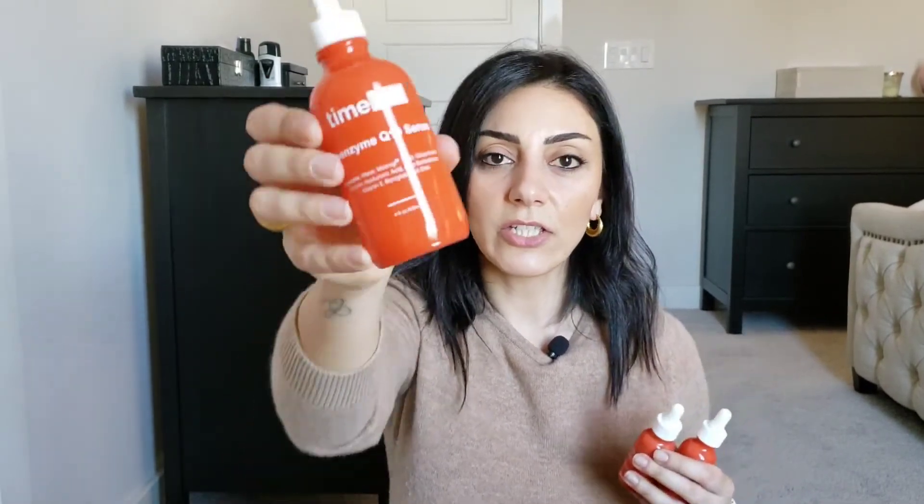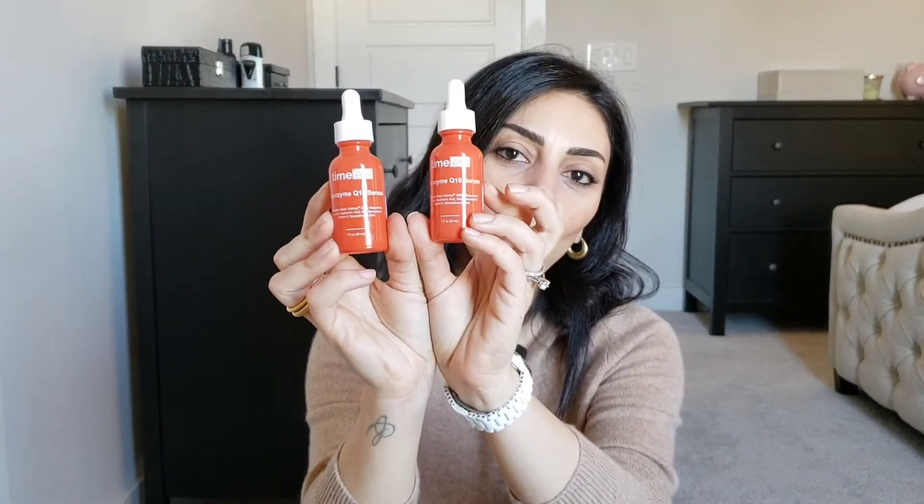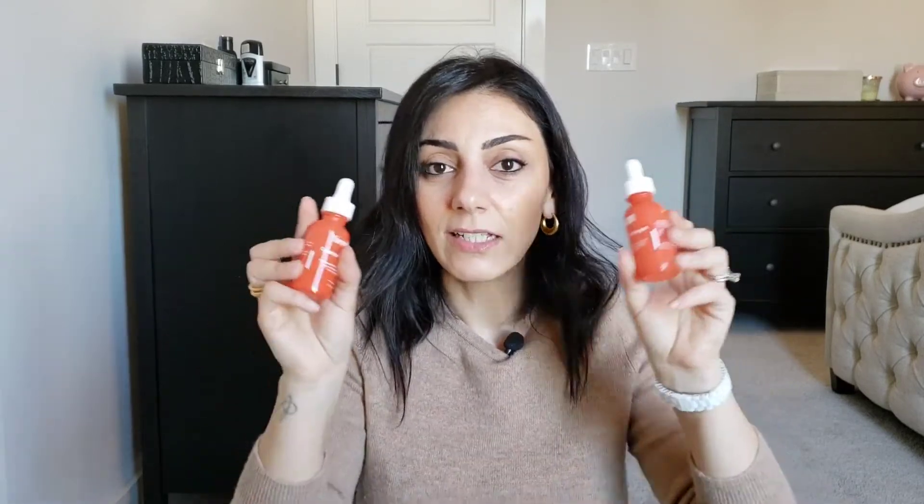I used up the big four-ounce bottle of Timeless Q10 serum before I left for my trip. I cannot live without this — it's just amazing, thanks to Angie from Hot and Flashy. I took three of the small travel ones with me, used two fully and half of the third. I use it day and night, love it on my eyes. It doesn't matter if you have oily or dry skin, you need this.